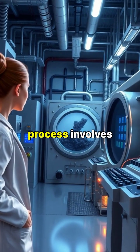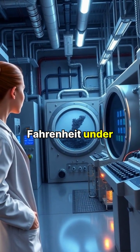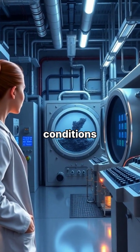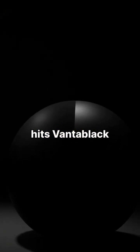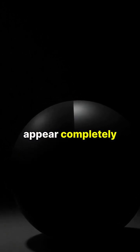The creation process involves growing these nanotubes in a chamber heated to 932 degrees Fahrenheit under precise vacuum conditions. When light hits Vantablack, it becomes trapped between the nanotubes and is absorbed instead of reflected, making three-dimensional objects appear completely flat.